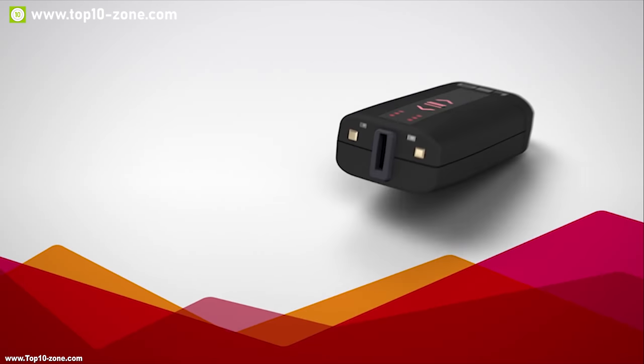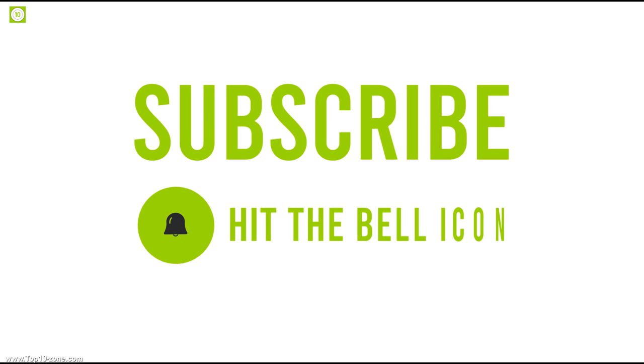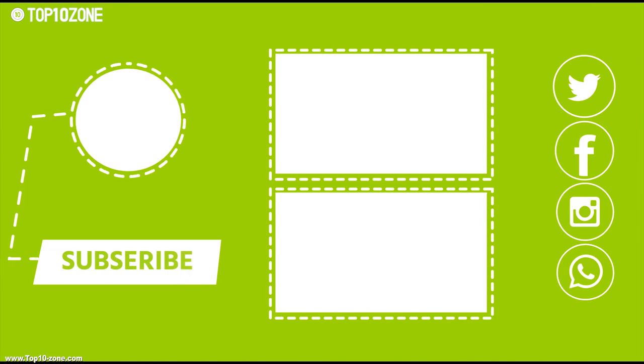That's it for the top 10 smart key organizers. Like, share, and comment your thoughts below if you enjoyed this video, and subscribe to our channel for more videos like this.